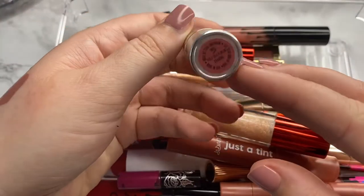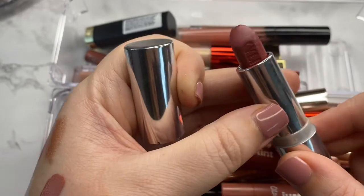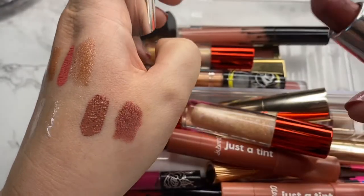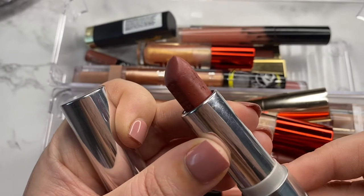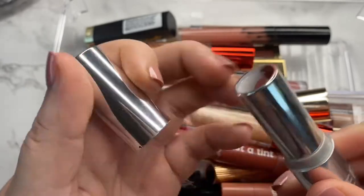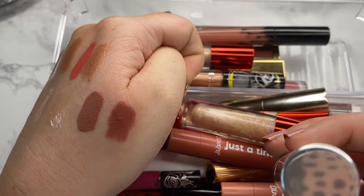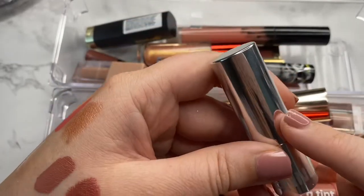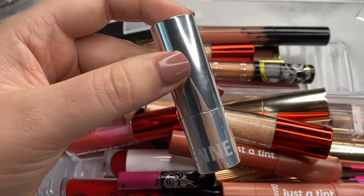The next one we have is from Kylie Cosmetics in the shade Truffle. I love this formula — it's so underrated in my opinion — and honestly this shade is freaking gorgeous, but I am decluttering because I think the formula has gone off. It has a bunch of colored balls all over it. This formula is about two and a half to three years old, so I can understand why it's gone bad. COVID really put a damper on my lip game, but just because the formula isn't the same, I'm going to go ahead and let this one go.